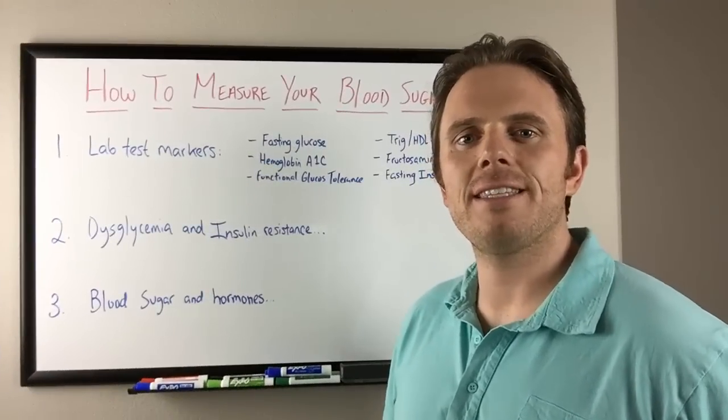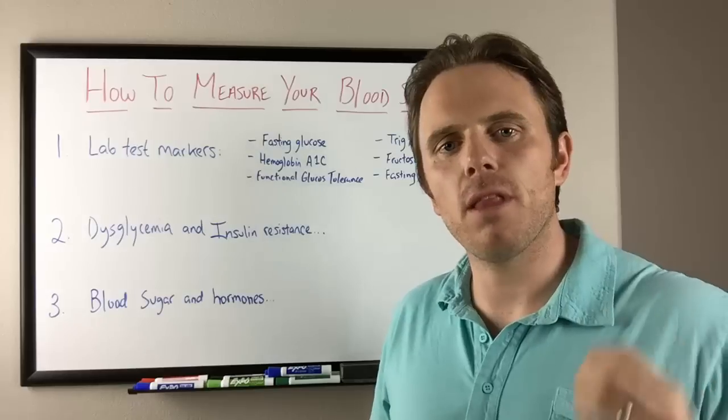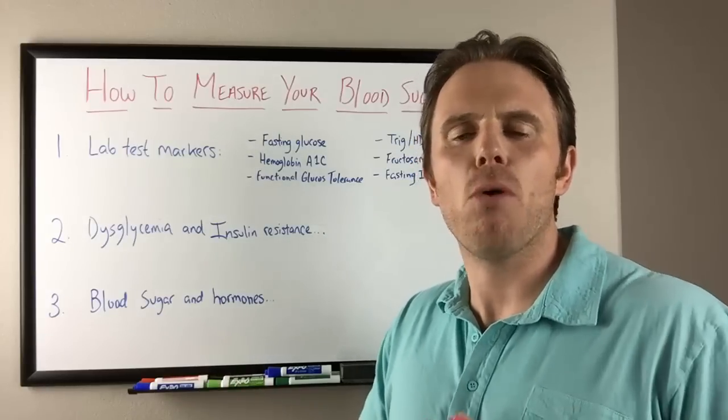Hey there, it's Dr. Justin Marcogianni and today's video is going to be on blood sugar — how to measure your blood sugar and why it's even important.